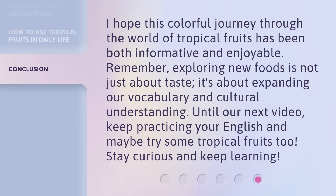I hope this colorful journey through the world of tropical fruits has been both informative and enjoyable. Remember, exploring new foods is not just about taste — it's about expanding our vocabulary and cultural understanding. Until our next video, keep practicing your English and maybe try some tropical fruits too. Stay curious and keep learning!